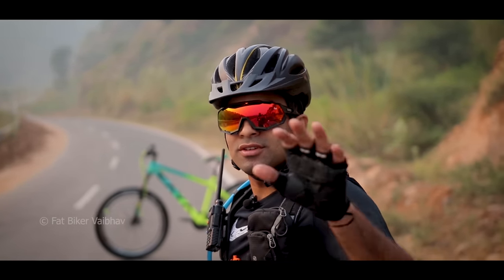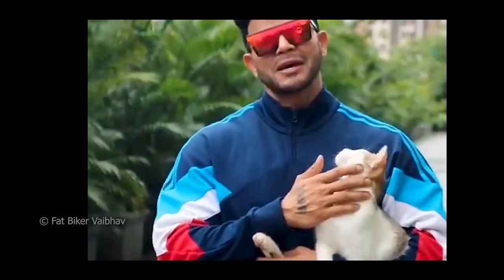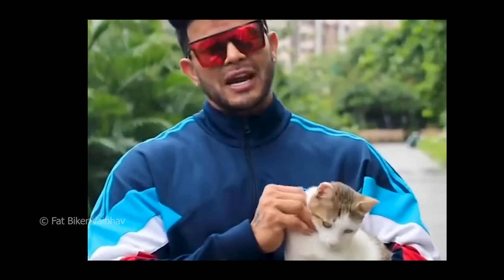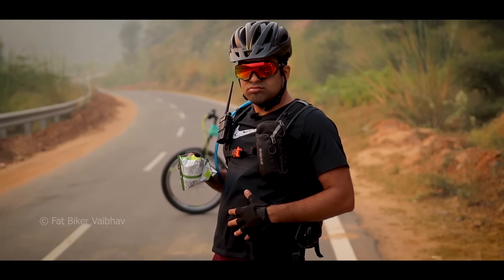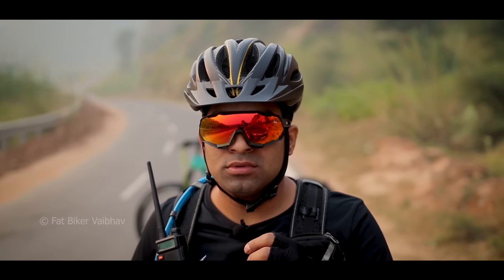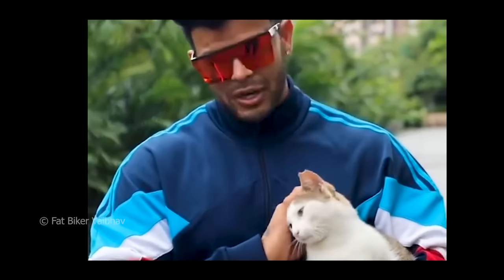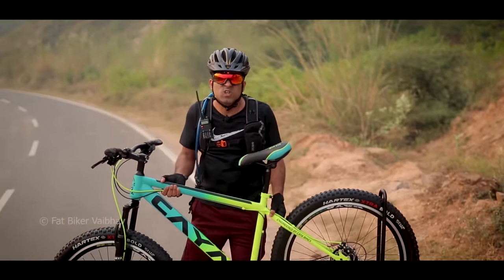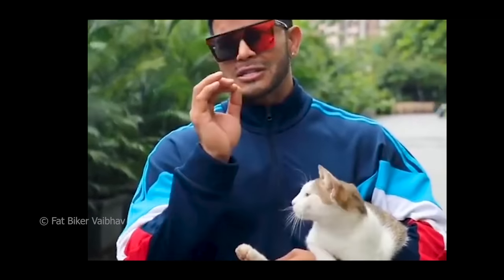What's up my Instagram family? You all know the importance of cardio. After doing a lot of research, I understood that many people ask how to do cardio. It's not possible to put a big treadmill or gym equipment in the house. After doing a lot of research, I got a budget-friendly solution.